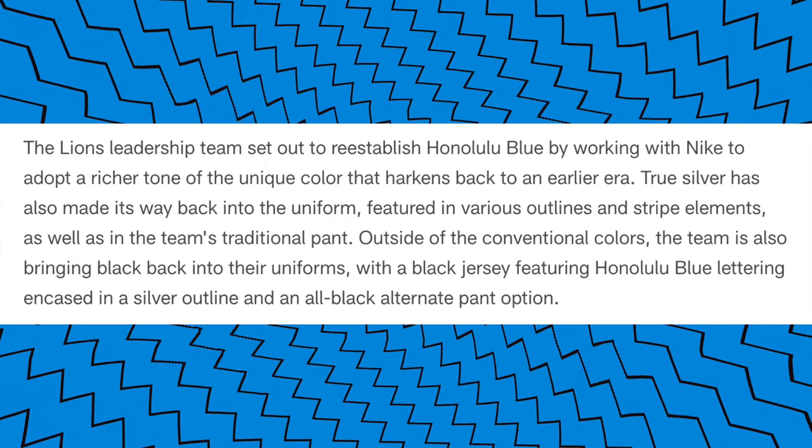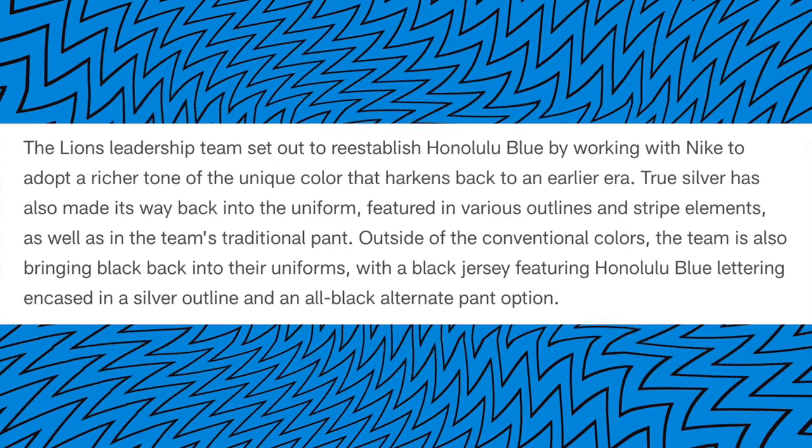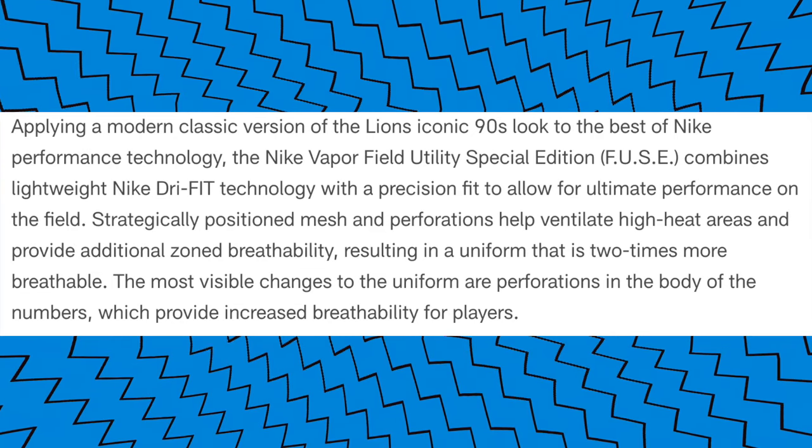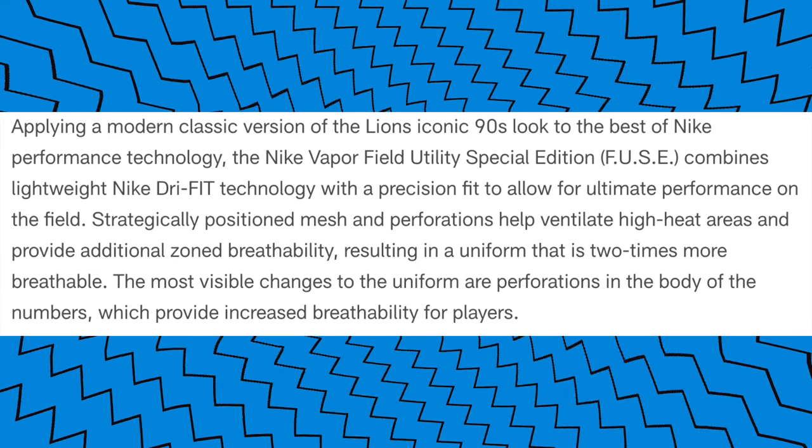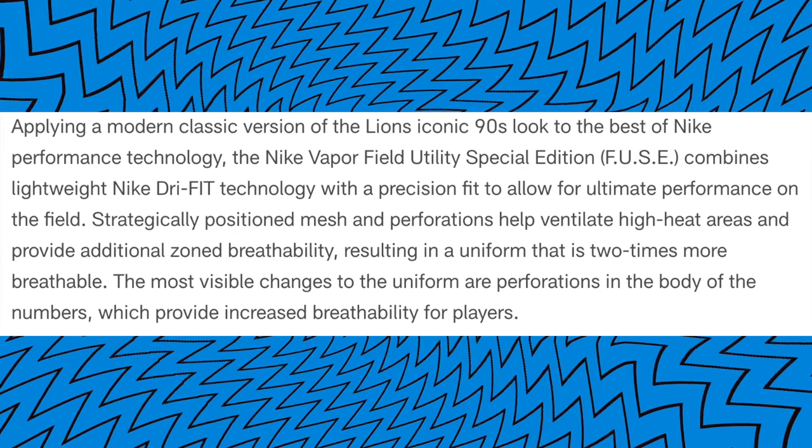The Detroit Lions have unveiled their new uniforms for the 2024 season and beyond. The Lions are hearkening back to their past with these uniforms, just with a modern twist. We're going to go through each uniform and talk about the combinations that each uniform can provide.